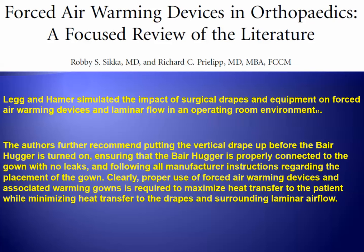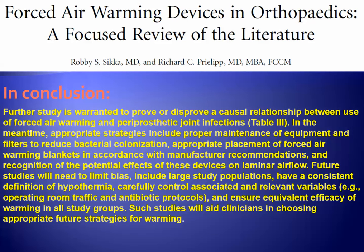There is a recommendation in the literature by Leigh and Hamer, who recommend that the vertical drape be put up before the bear hugger is turned on. In conclusion, it is felt that further study is warranted to prove or disprove a causal relationship between the use of forced air warming and periprosthetic joint infections.